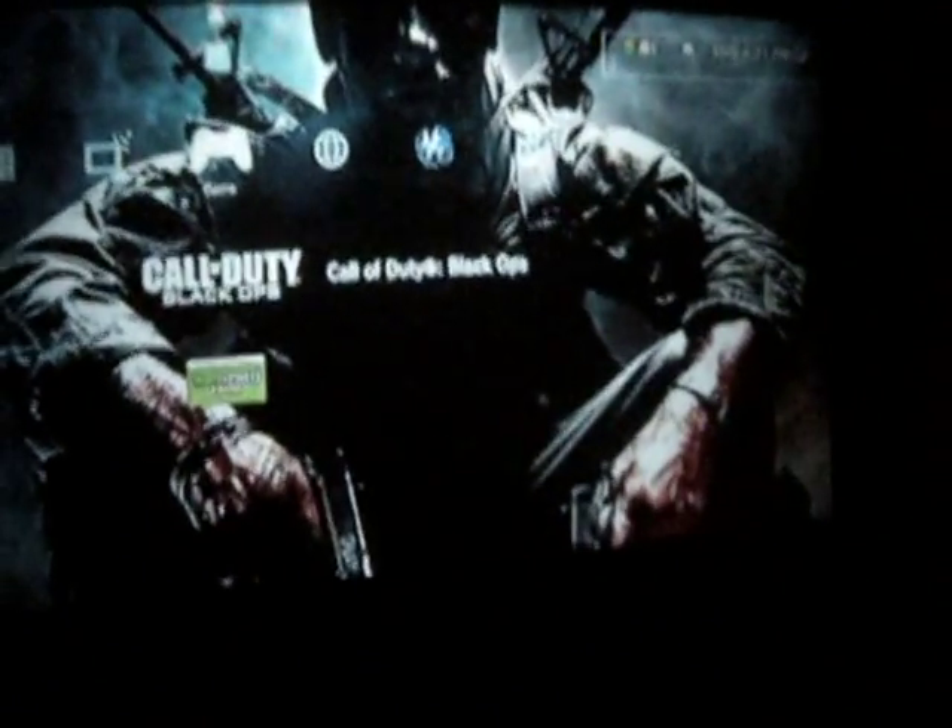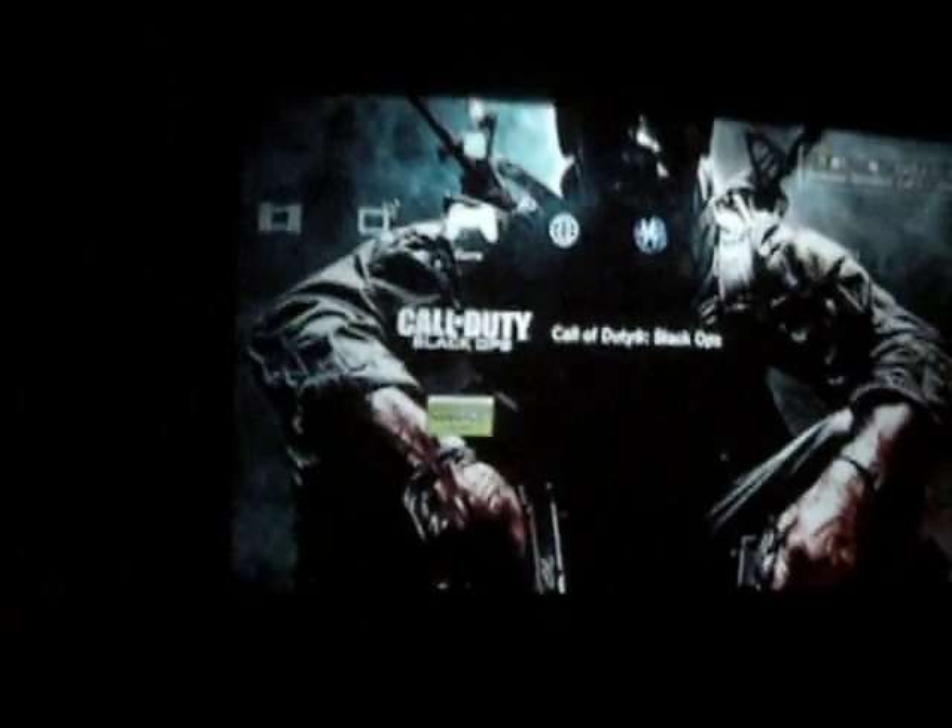A little more Black Ops there. You really gotta back up to see this — I gotta sit like 10 feet back or I can't even play on the screen, it makes it so huge. Alright, I'm Ian and that's my room.